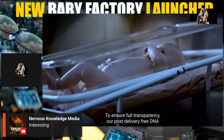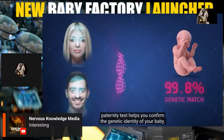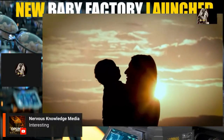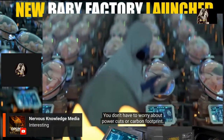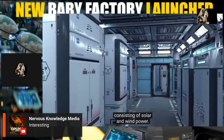To ensure full transparency, a post-delivery free DNA paternity test helps you confirm the genetic identity of your baby so you can return home knowing your baby is genetically yours. EctoLife uses highly efficient clean renewable energy consisting of solar and wind power, so you don't have to worry about power cuts or carbon footprint.